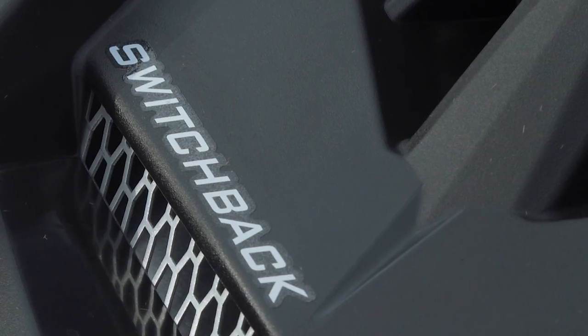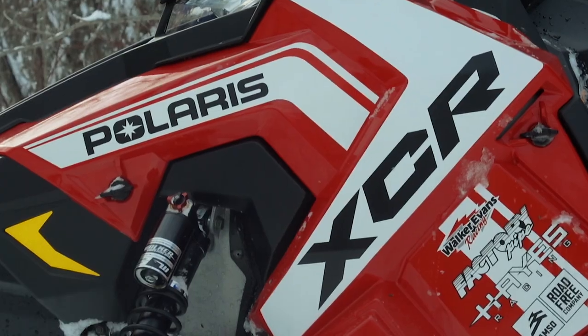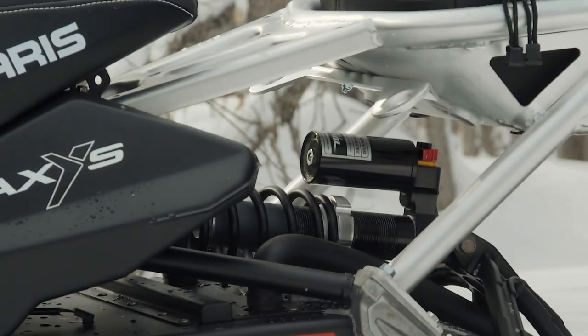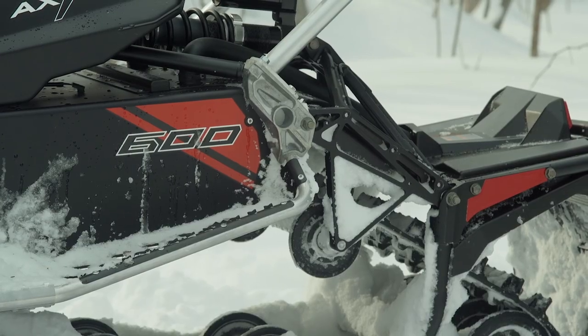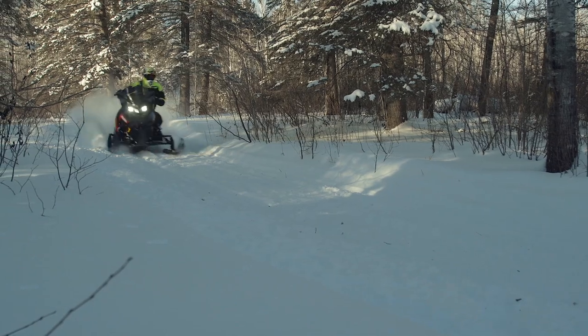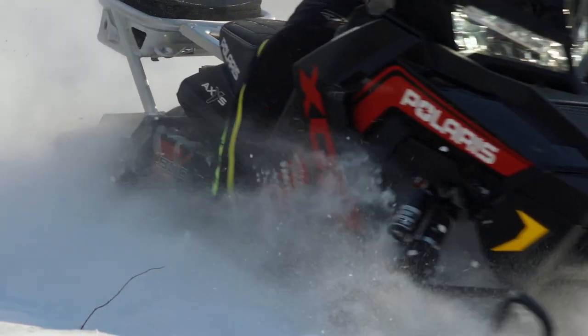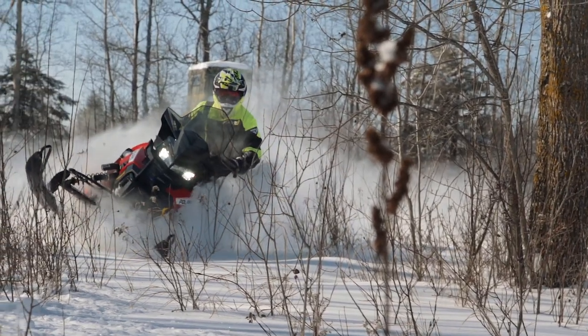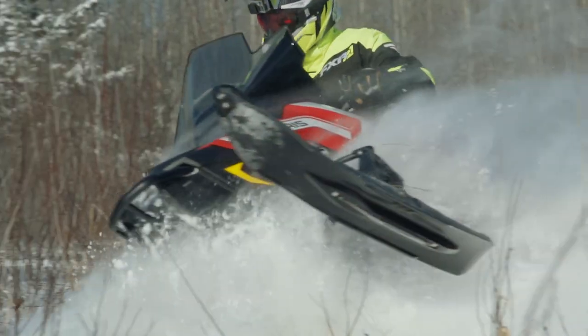The XCR Switchback is a model that simply makes sense. Simply put, it's an XCR with a longer track and it's 100% awesome. It still utilizes all the shorter XCR's race-ready upgrades over the regular Axys, but sits on a 137 by 1.352 Cobra track. The longer track helps to bridge bumps and provides an increase in traction but doesn't seem to affect handling at all. In other words, it's a win-win with no downsides.